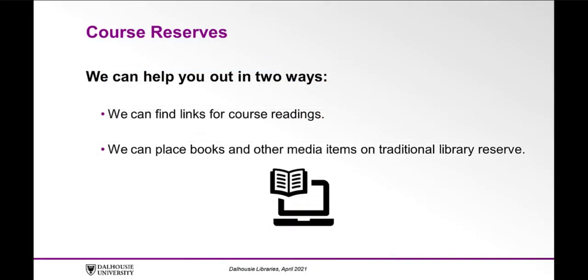Course Reserves. As the semester approaches, you might feel like you have a million things to do. Once you have your reading list prepared, our library staff can make things easier by helping out with your course reserves. We can help you in two ways. One, we can find links for course readings. Simply provide us with a list of your course readings and we'll populate it with as many persistent URLs as possible. This service also includes the scanning of print materials when necessary.